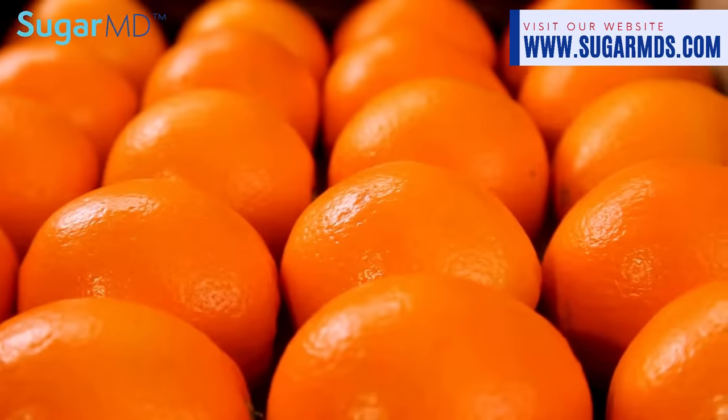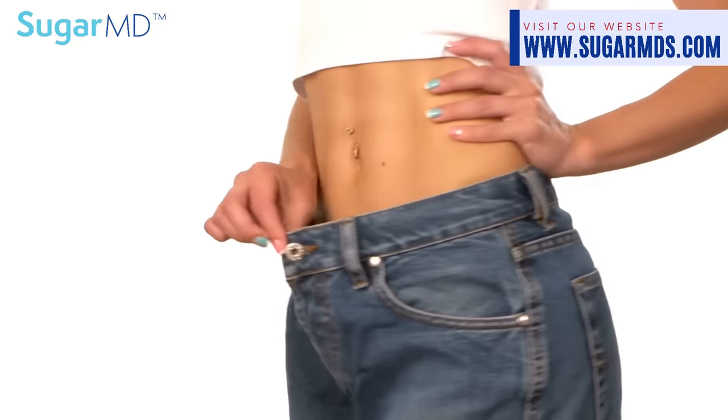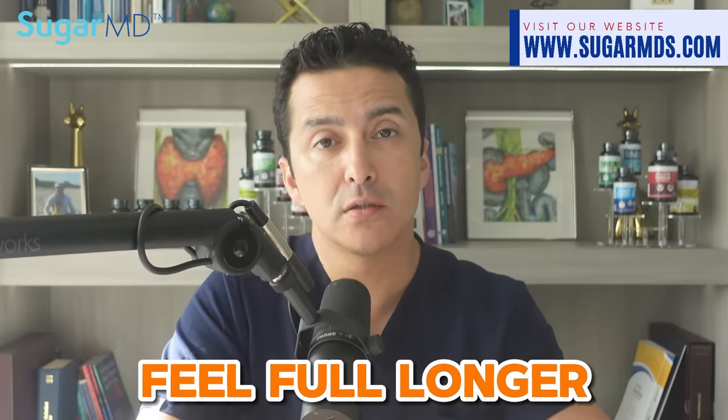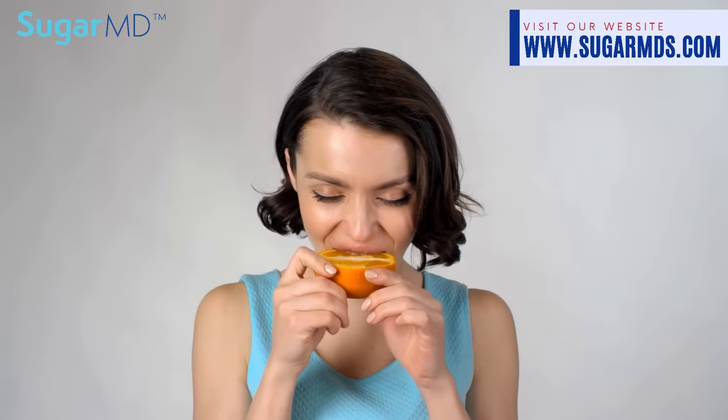Nobody likes the word 'diet,' right? But what if I told you that oranges — yes, that humble, juicy, vitamin-packed fruit — can help you lose weight? Oranges are not only low in calories, but they are also rich in dietary fiber. This means they can help you feel full longer, even the flesh of it, preventing binge eating. For example, I like to eat my orange before dinner because it fills me up so I can't eat too much dinner.